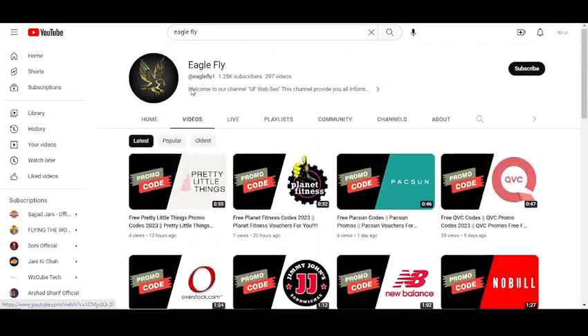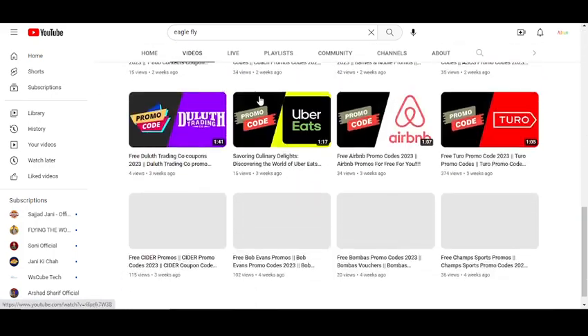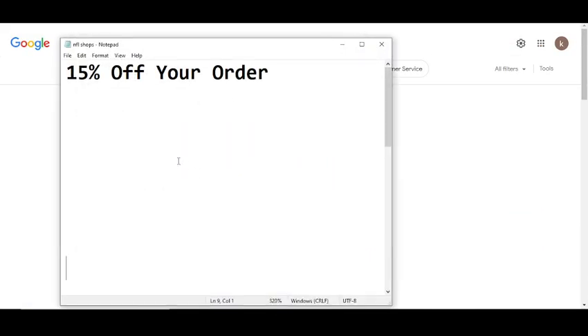Before we get started, I want to tell you that on this YouTube channel I provide promo codes for many companies. Please visit my YouTube channel and watch my other videos. So let's get started.